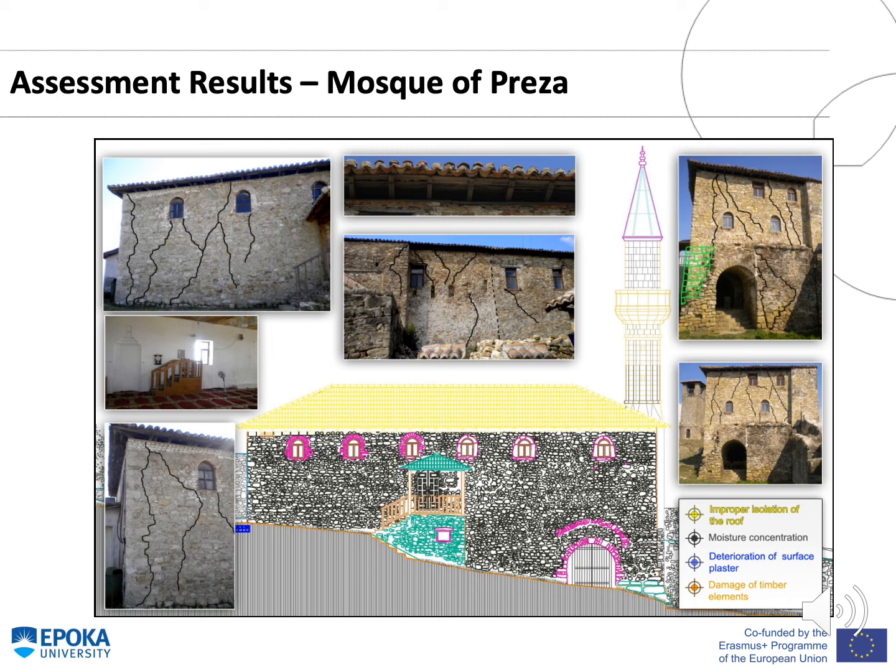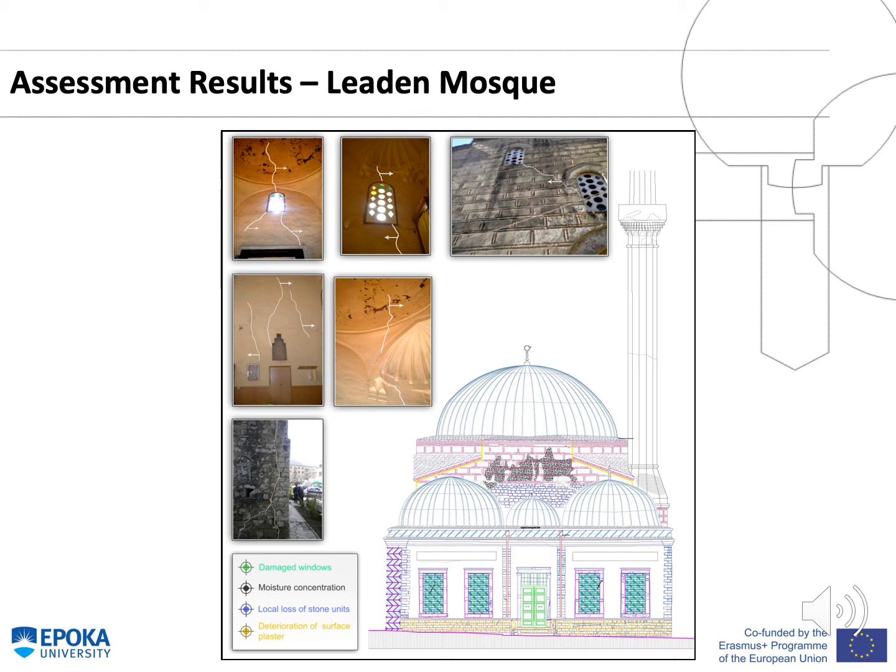The assessment results of Moskov-Presda Mosque show deep cracks on the load-bearing walls, improper isolation of the roof, concentration of moisture around the stone walls, damage of timber elements, and deterioration of surface plaster. Regarding the Leaden Mosque in the city of Berat, the main cracks extend from the dome to the pendant tips and through the windows. Additional issues include damaged windows, moisture concentration, local loss of stone units, and deterioration of surface plaster.